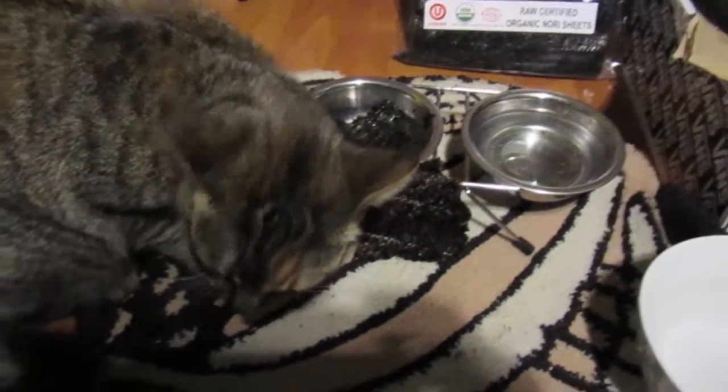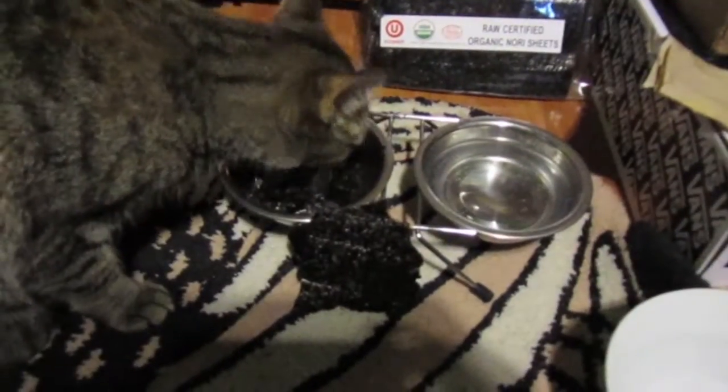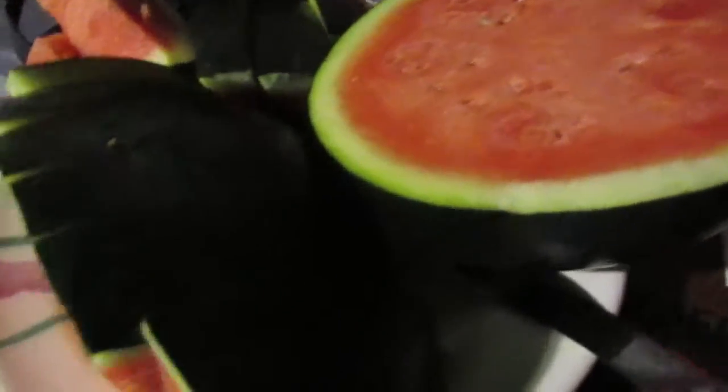Just having lunch here now. My cat's having a bit of this nori seaweed — I broke some up into a bowl for her. As for me, I'm going to be having this watermelon. I cut half of it off and I'll probably eat the whole thing but just going to wait to see how I feel after the first half. And yeah, this was lunch — catch up with you guys for my next meal.